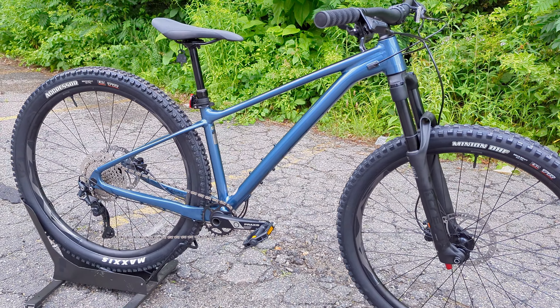That bike is now in its third generation, and in those three generations it has finally caught up to the geometry of this bike. So the question is, in 2023, is this still the best buy? Let's go over the features on this bike.